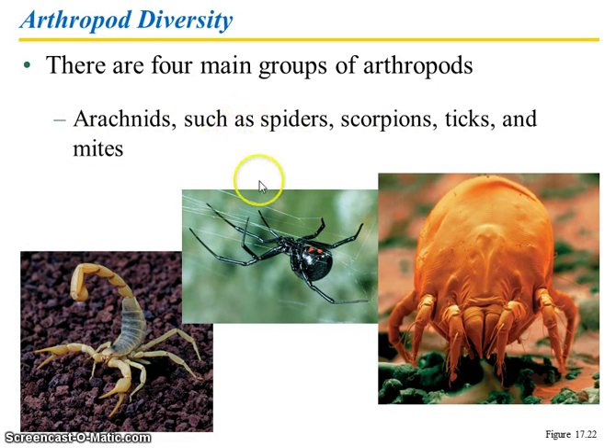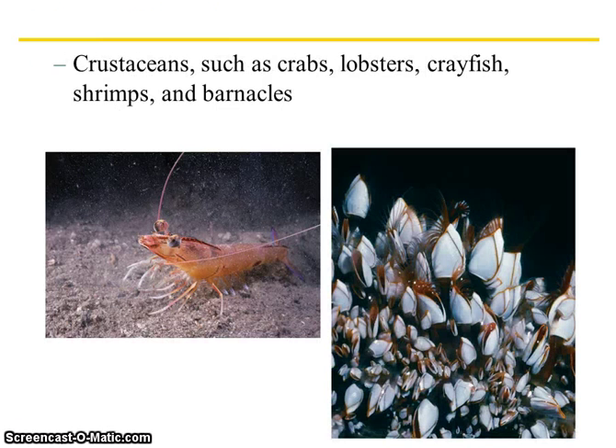Arachnids. Examples of arachnids include spiders, scorpions, ticks, and mites. You've got crustaceans such as crabs, lobsters, crayfish, shrimp, and barnacles.